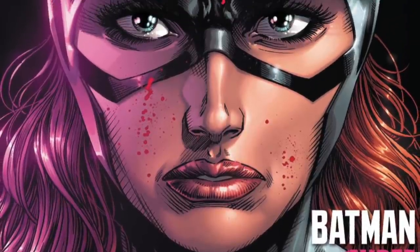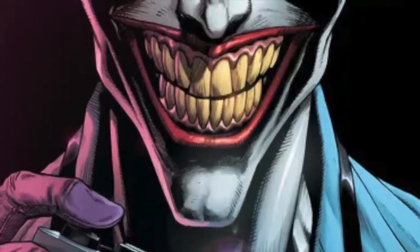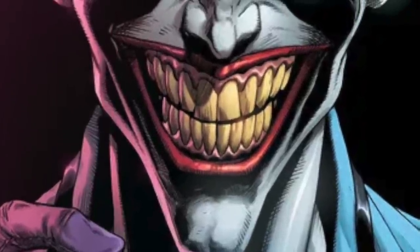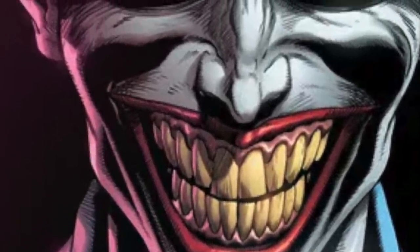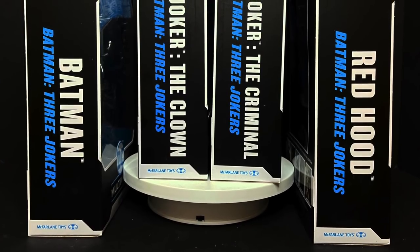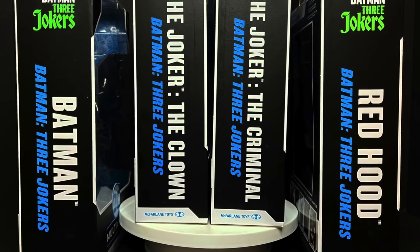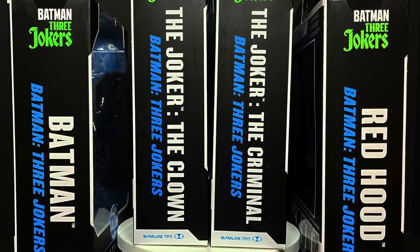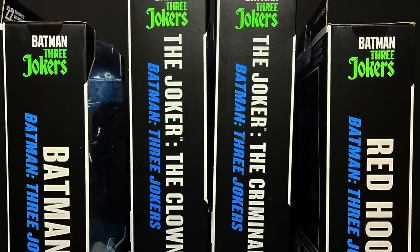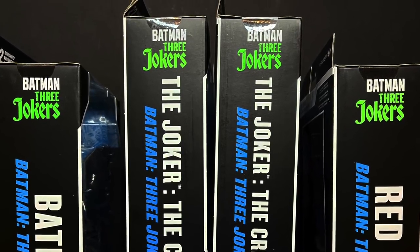Just an FYI, there is also a Batgirl and how she appears in this comic book storyline. And then you have the Comedian Joker, which is more the Killing Joke Joker. This Joker is a Walmart and now a GameStop exclusive. Unfortunately we don't have those to look at at the moment, but rest assured when I do get a hold of them, we totally will. So this is going to be fun. Grab yourself a cup of coffee — this is a look at the brand new Batman DC Multiverse Three Jokers Wave by McFarlane Toys.